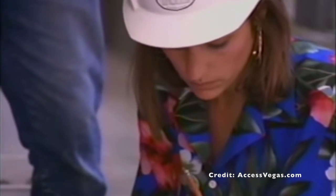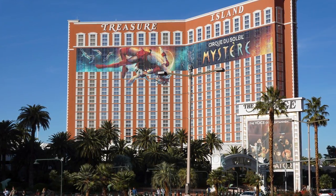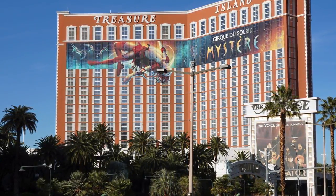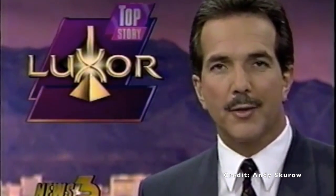At opening day the Luxor was the tallest building on the Las Vegas Strip. However, this only lasted for 11 days as Treasure Island Resort and Casino opened on the 26th of October 1993, taking the title from the Luxor. On opening day, the 15th of October 1993, a crowd of 10,000 were in attendance.